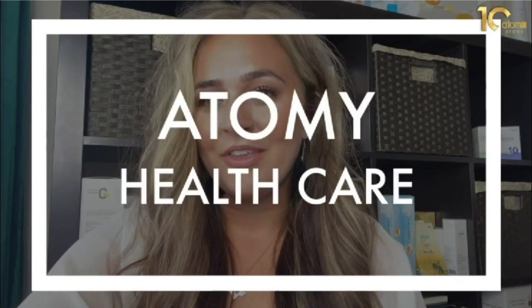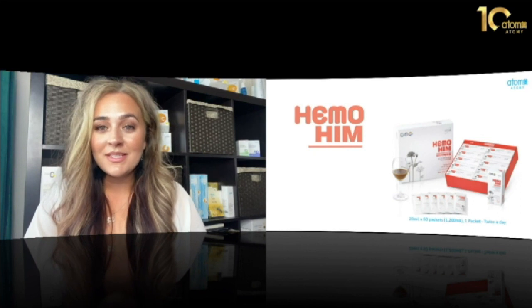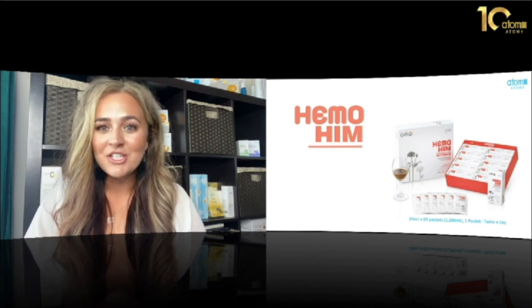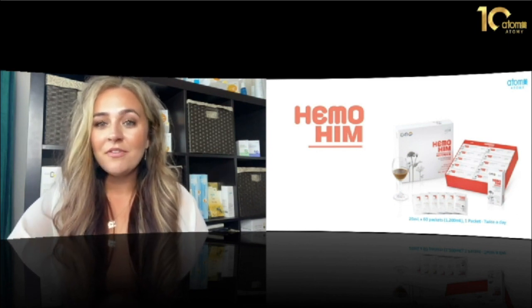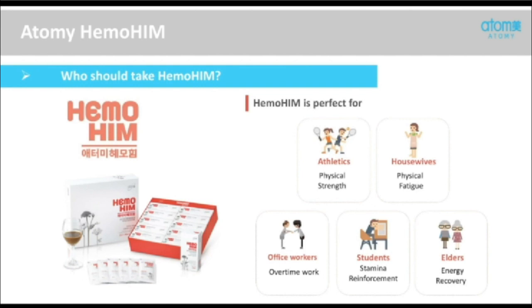To start, we are going to be talking about Atomy's healthcare products. The first product is Hemohem. This was the first product that Atomy came out with, and it was actually a government project. Hemohem is the government project name. Hemo stands for hemoglobin, which means blood. H stands for hematopoiesis, the generation of new blood. I is immune for your immune system, and M is modulate or to regulate. So this is the generation and regulation of new white and red blood cells. It is a functional health supplement that can help boost your immune system, packed with great herbal ingredients and nutrients — perfect for athletes, housewives, the working class, students, and even the elderly. It's one of the best sellers in Atomy.